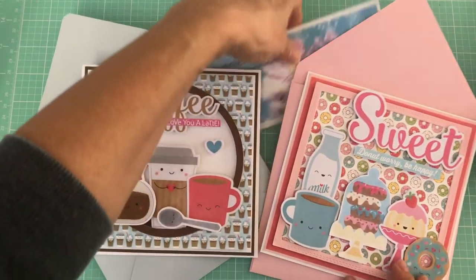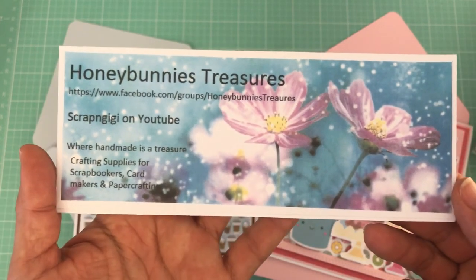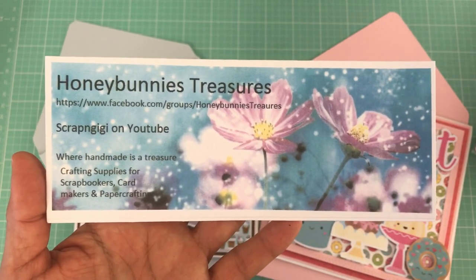Once again, please visit Honey Bunny's Treasures for all your crafting supplies. Thank you everyone for watching — take care!